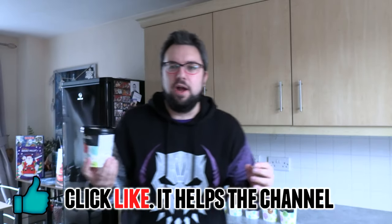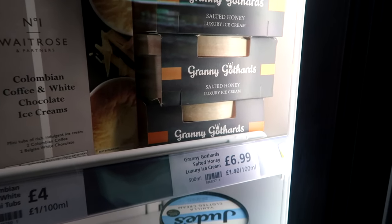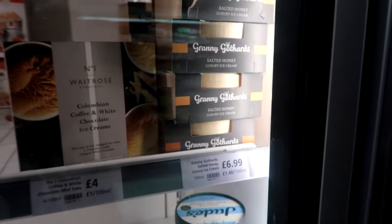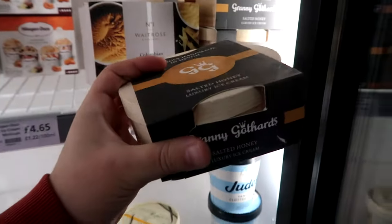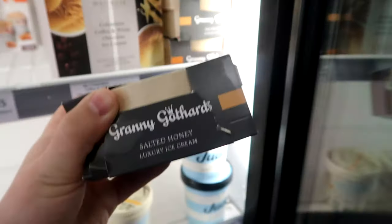So this is Granny Gozard's. Let me picture the scene – I uploaded that video about the most expensive items in Waitrose, and you may remember I spotted that little pot of salted honey ice cream in a little wooden pot. It was like £6.99, and I was almost enamoured by it. It is expensive – £6.99 is a high price point for an ice cream. I was going in with trepidation, thinking is this going to be good? Because I have bought expensive ice creams from Waitrose before and they've been underwhelming. This one was incredible.